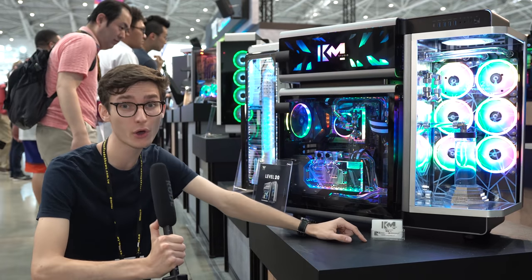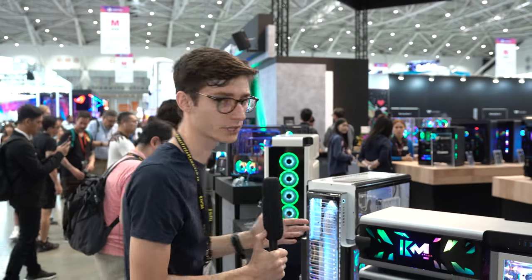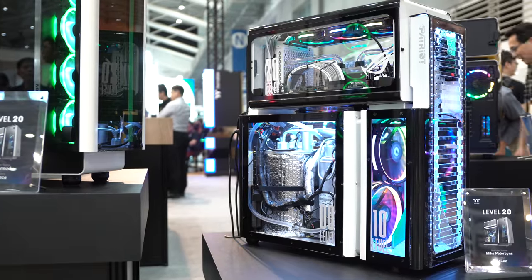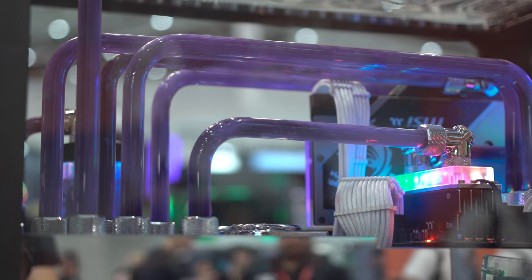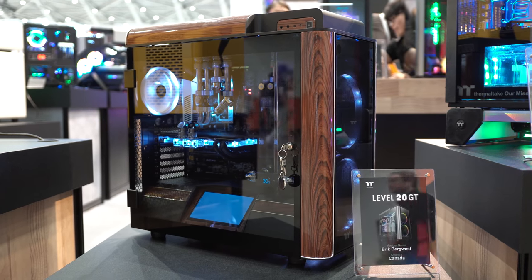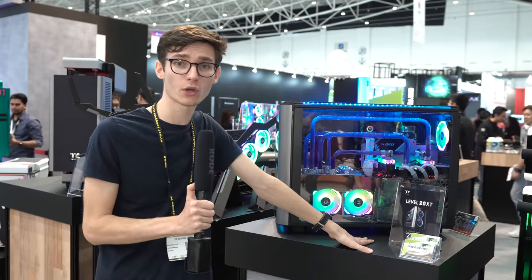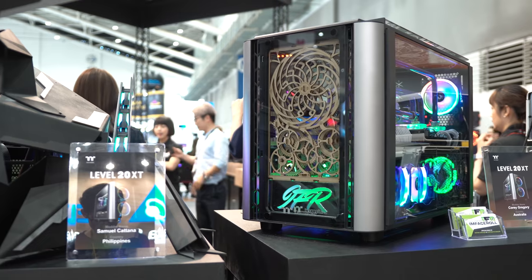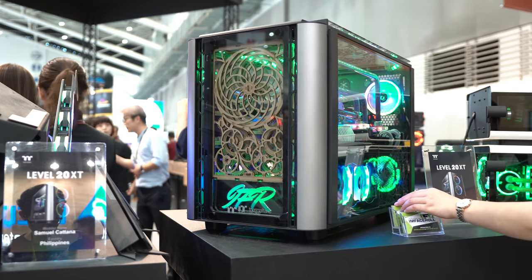It's always so impressive just how many modded computers there are here at Computex and how good they look. We're at the Thermaltake booth, and all of them are clearly made with such care and finesse — there must be so many hours that go into designing a system like this. The amount of evenings spent making something with this level of care and attention to detail just blows me away every single time. All of these are water cooled with super high-end specs, but I like how they all look completely different yet are pretty much based on the same case. This one is designed by Corey from Designs by IFR, who I had the pleasure to meet last year.